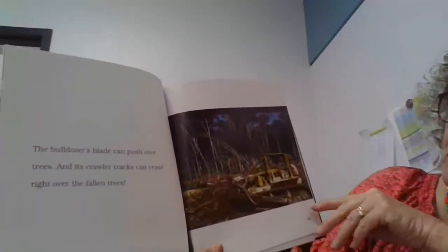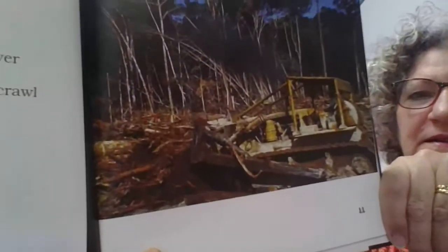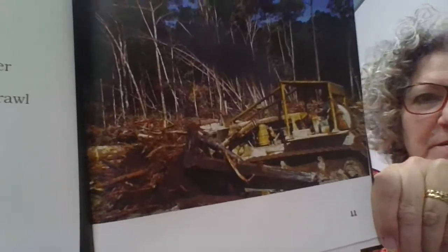The bulldozer's blade can push over trees, and its crawler tracks can crawl right over the fallen trees. That's a very strong machine.